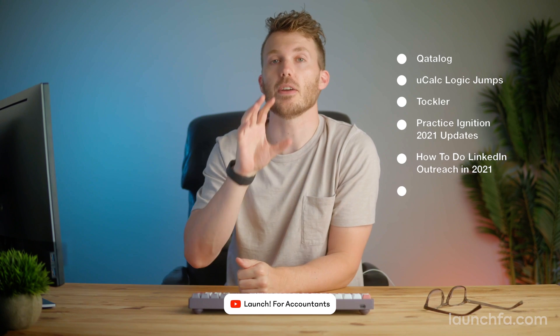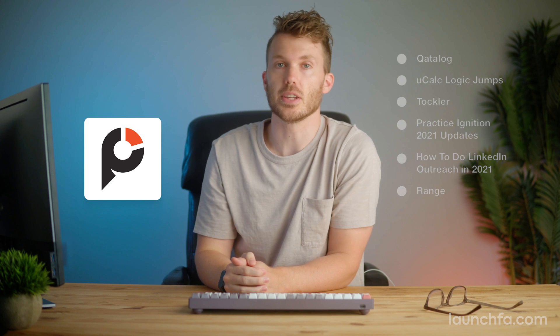This week on a brand new launch for accountants, we're taking a look at my favorite Practice Ignition updates of the year. A big update to one of the most popular launches of 2020, and buckle up — we got fully automated time tracking.